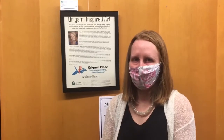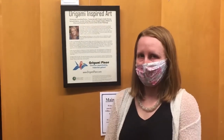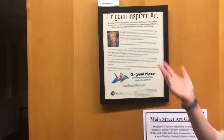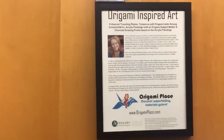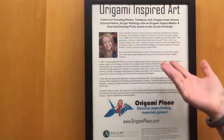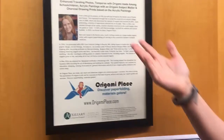Welcome. This is my origami inspired art exhibition at Emerson Hospital. Right here it tells the title, origami inspired art. I'm Lisa Corfman from Origami Place and there's a little bit of information about me.